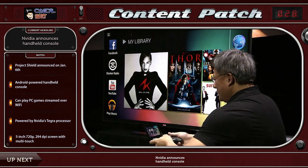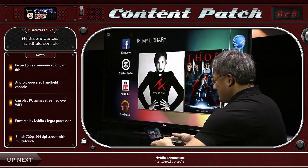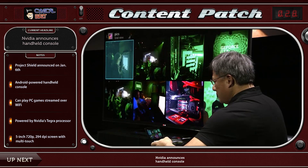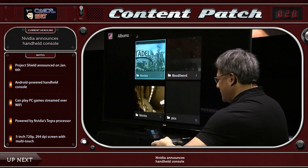All right, folks, thank you very much for watching the Content Patch. CES — the Consumer Electronics Show — is currently going on in Vegas, so expect plenty more exciting news and comment and discussion on the matter over the next few days of Content Patch. I'll see you next time.